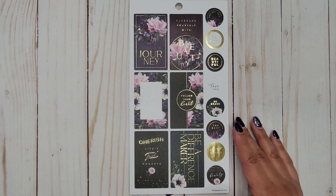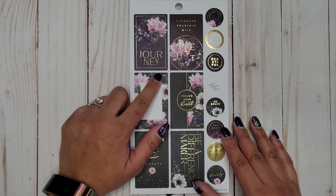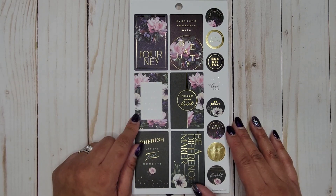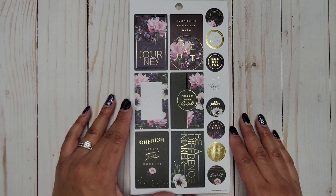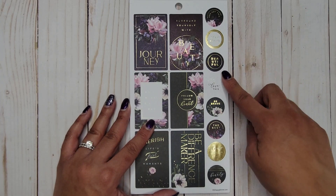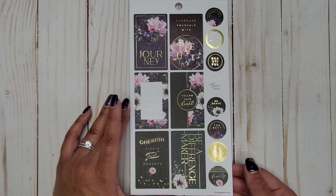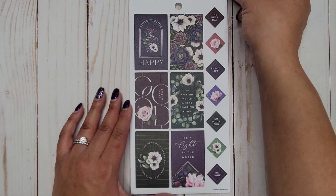We have a gorgeous purple band on here — so stinking pretty. Let's go ahead. We get some quote stickers here; these all have gold foil and they're on paper stickers. We have: 'Life is a journey,' 'Surround yourself with beauty,' 'Enjoy every single day,' 'Follow your heart,' 'Cherish life's best moments,' 'Be a difference maker,' 'You've got this,' 'Stay brave,' 'Beautiful,' 'Love this,' 'Be brave,' 'The best,' 'Always wonder,' and 'Beauty.'